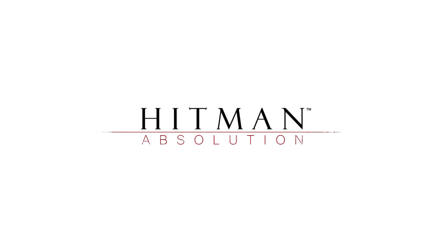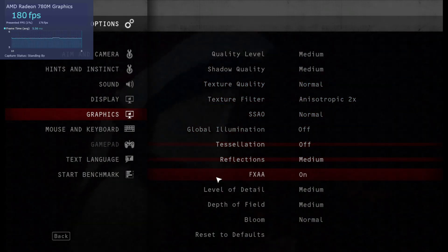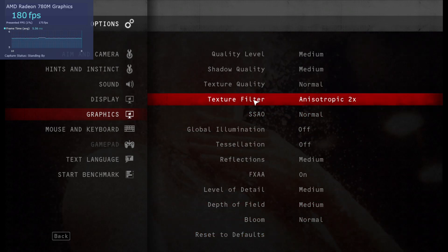Next is Hitman Absolution, which played fantastically. Starting off at 4,800 megatransfers, we hit an average of 87 and a 99th percentile of 59. Boosting to 6,400, we had an increase to 107 with a 99th percentile of 69. Then at 7,400, no increase in average FPS at 107, but we did see an increase in stability with the 99th percentile going to 75.